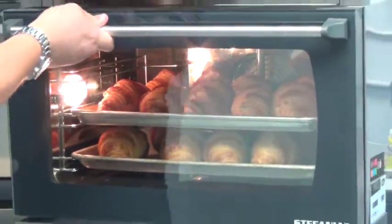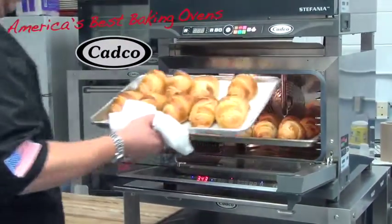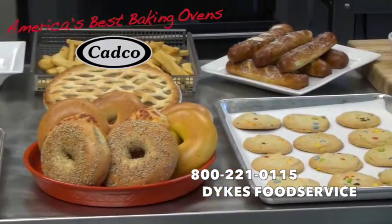If you would like to achieve these results on all of your baked products, then contact your local Dykes sales person or stop in to Dykes Food Service Solutions today and ask for America's Best Baking Ovens by CADCO. How does your oven compare?